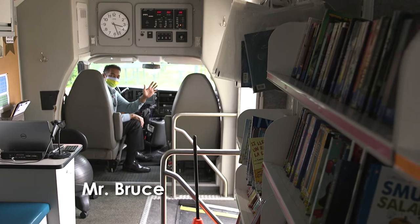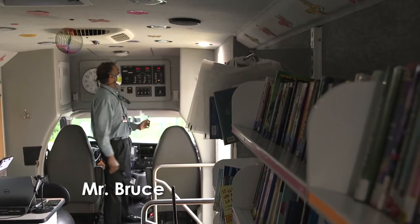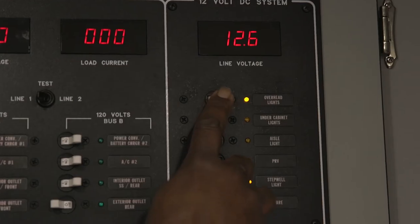This is Mr. Bruce, our driver, and one last thing he must do is turn on the interior lights so you can see all that we have to offer.